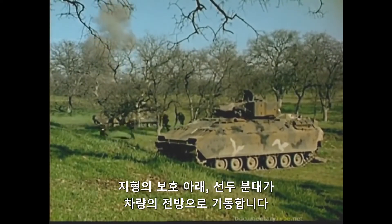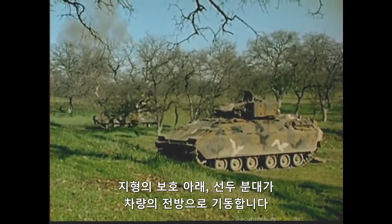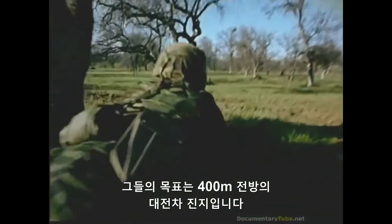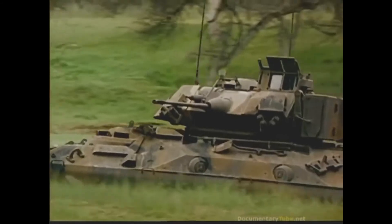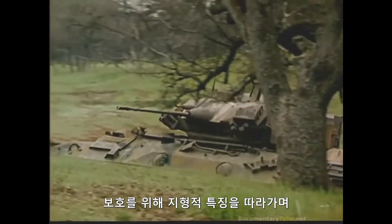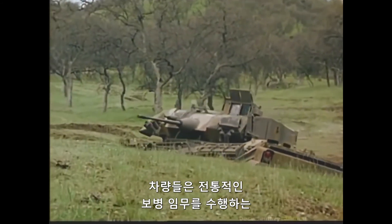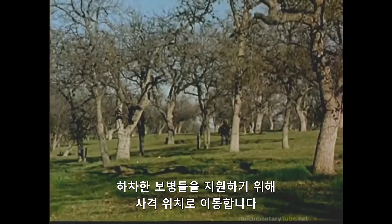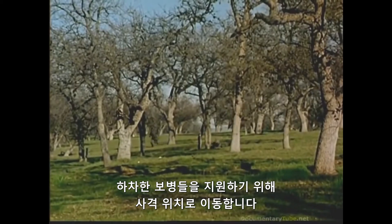Under the protection of terrain, the lead squads maneuver ahead of their vehicles. Their objective: an anti-tank position 400 meters ahead. Following a terrain feature for protection, the vehicles move into position to provide fire support for the dismounted troops as they perform their traditional infantry tasks.